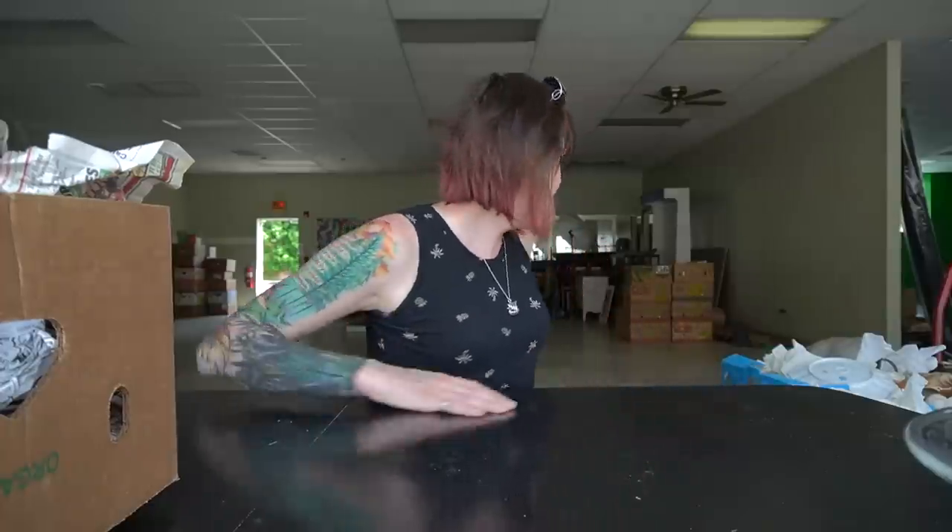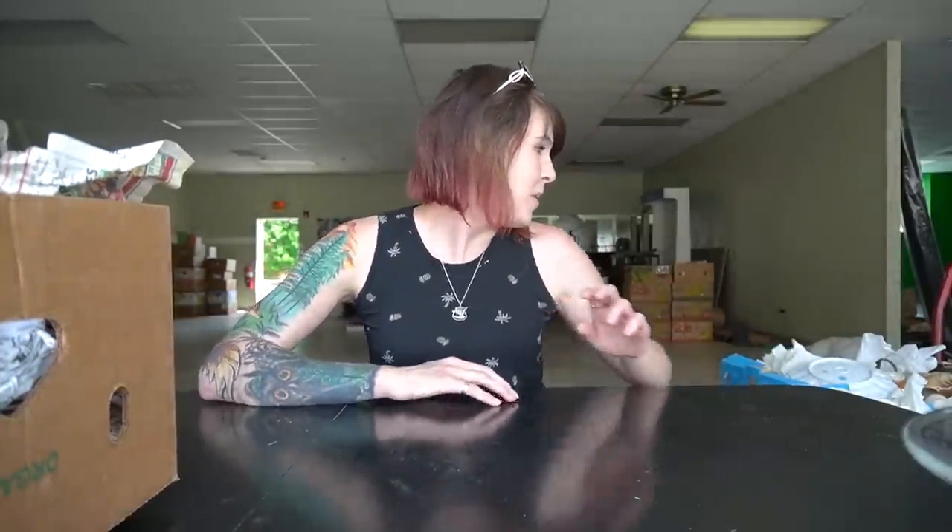We've got a new setup today — we finally set up the table in the front window. We're going to be doing some unboxing. We've got everything from the flea market these past two weeks: one week we got 14 boxes, the other week we got 10 boxes, so we've got 24 boxes to go through. The goal today is to go through them and start looking at what we bought.